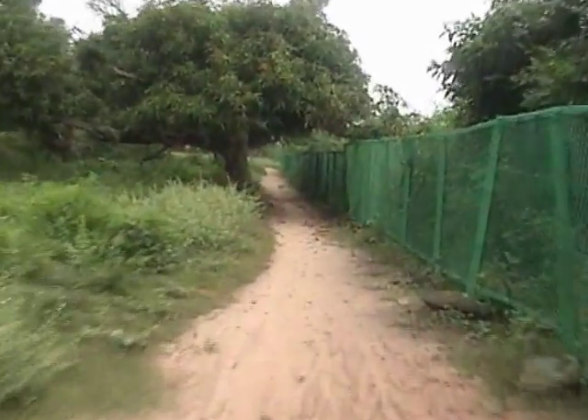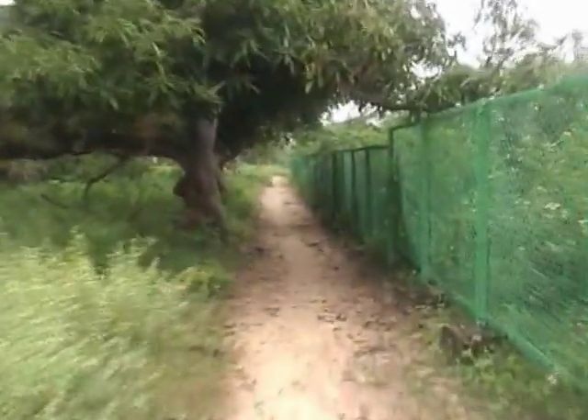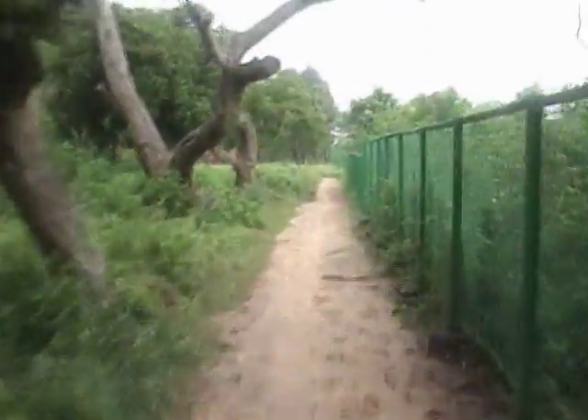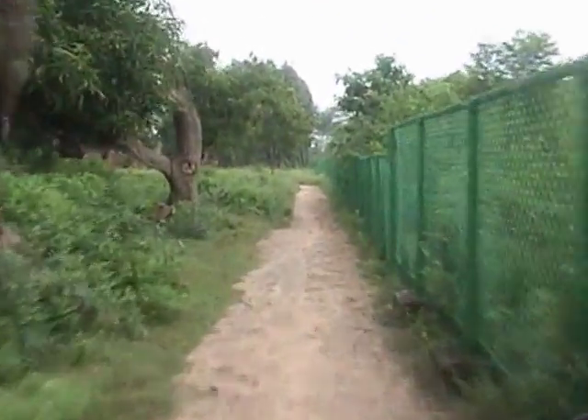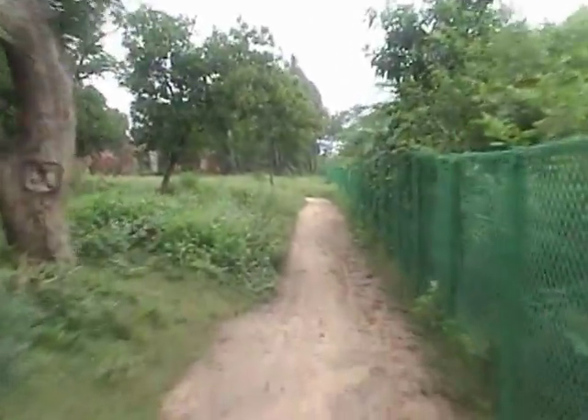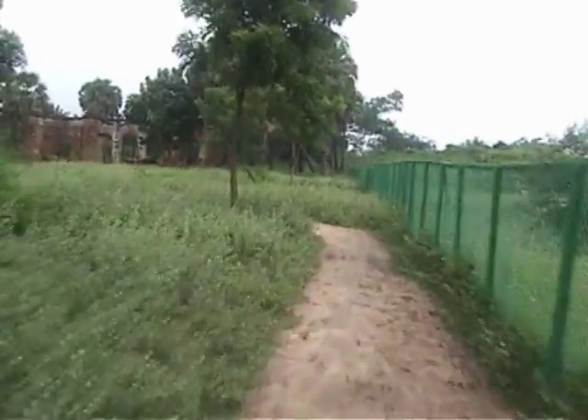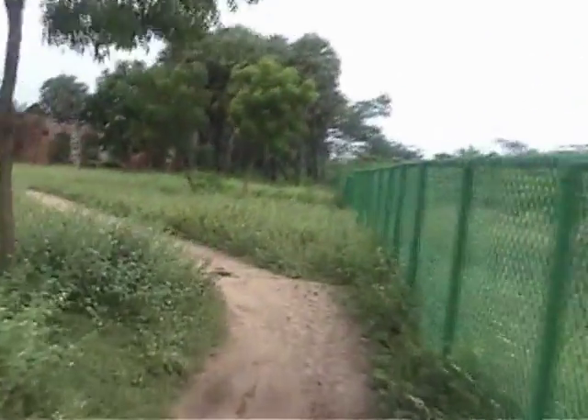This is the view after entering into this archaeological site. After going about 200 meters inside, we saw some ruined parts of some very old buildings.